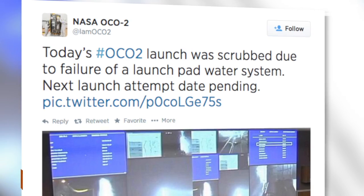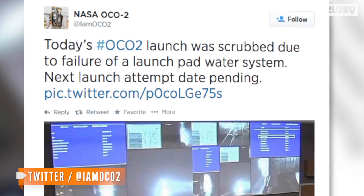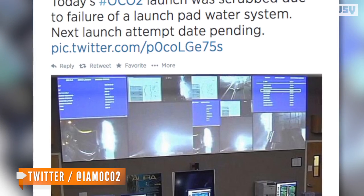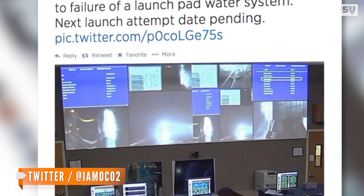The satellite was scheduled to launch Tuesday at 2:56 a.m. Pacific Time, but due to equipment failure, NASA was forced to scrub the launch. According to OCO-2's Twitter account, the launch pad's water system failed and the countdown was halted at T-46 seconds. NASA has yet to announce a relaunch date.